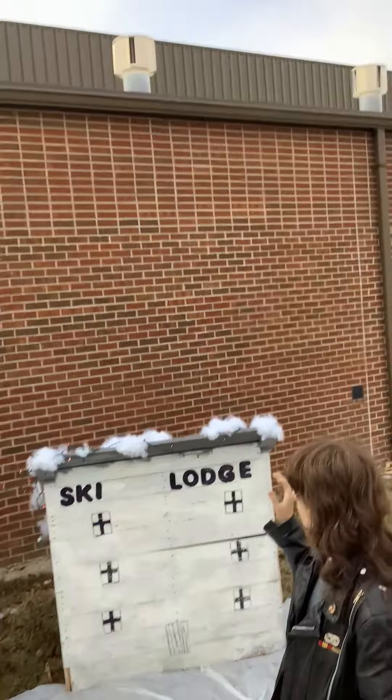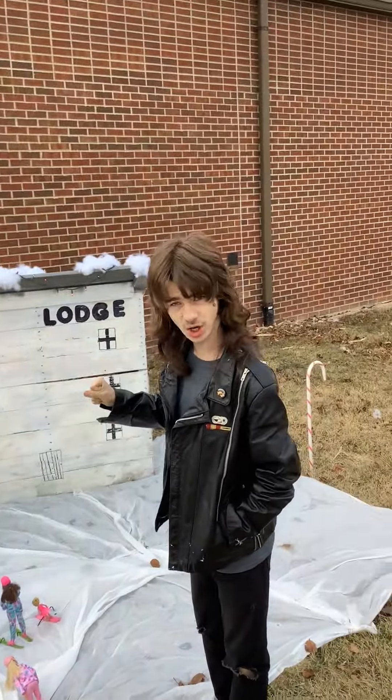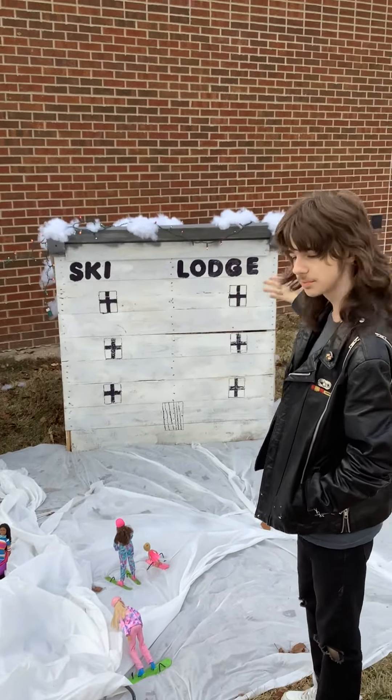Then afterwards, we put polyester cotton on top of the roofs to simulate snow, and we had lights draped over the top.